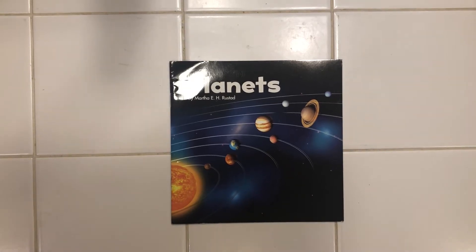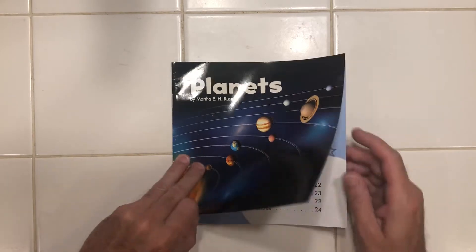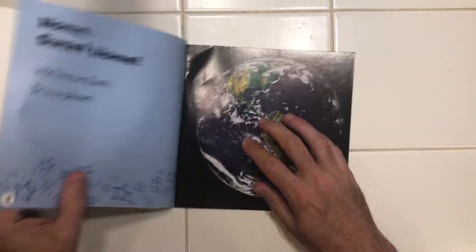Hey guys, here's another great informative book from Martha E.H. Rustad, and this one is called Planets. Let's find out about our planets.